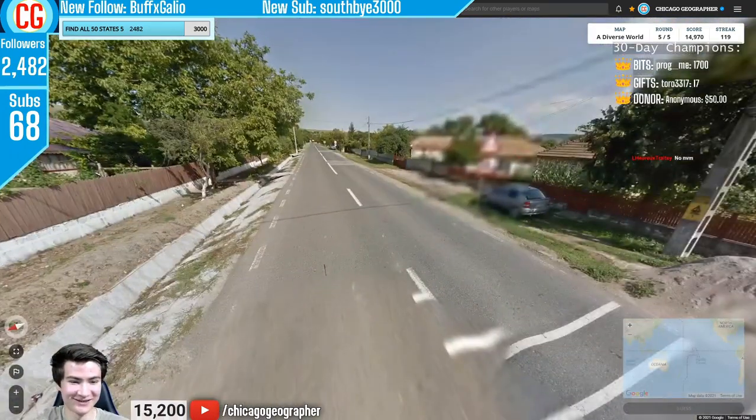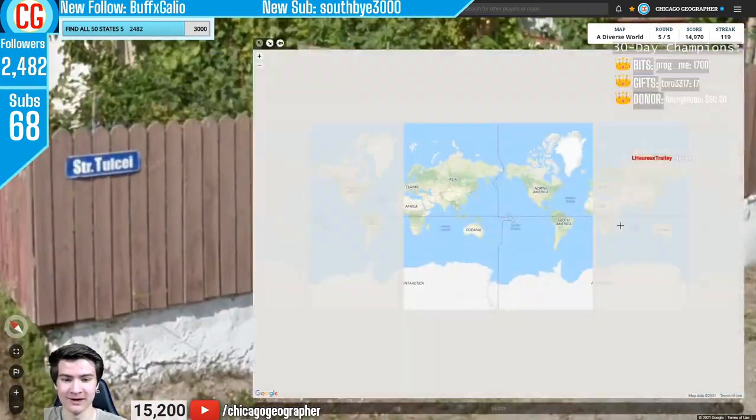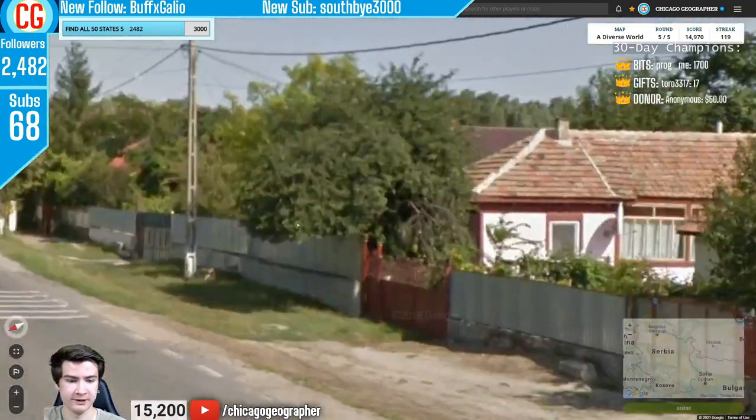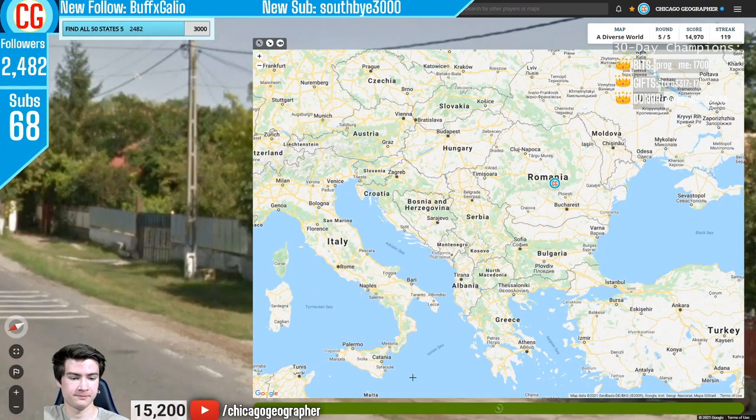Round 120 — we were somewhere in Eastern Europe with Romanian language on a sign. Romania also has that pole with white paint at the bottom — similar looking to Hungary, but the white paint sets Romania apart most of the time.